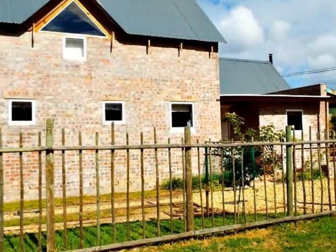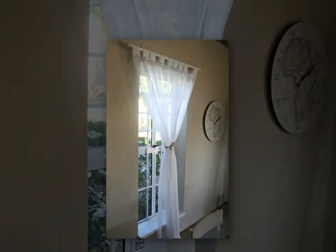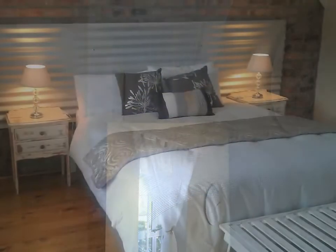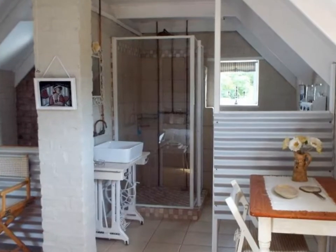Good looks and great design are captured in this pretty home where the light floods in throughout. There are two bedrooms and bathrooms. The upstairs one is ensuite, while the downstairs bedroom also has a door that leads on to a private and secluded patio.